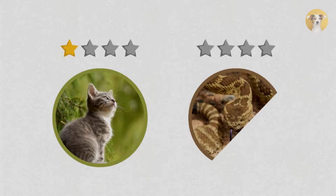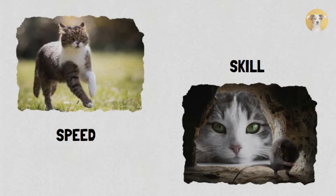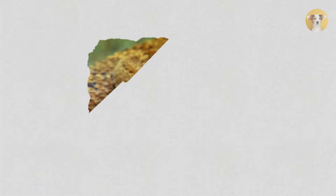Thus, rattlesnakes and cats can share a similar length; however, cats will always be taller. In the dimensions category, the point goes to the cat because, even though snakes might be longer, the overall size advantage goes to the cat.